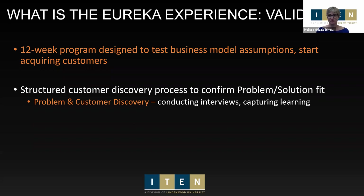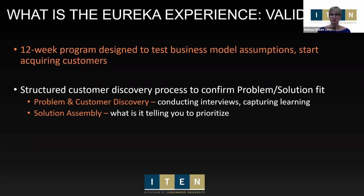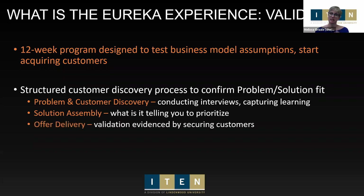We do that through a very structured customer discovery process. We want to help you confirm your problem-solution fit — understanding the problem you're solving and making sure your solution aligns with it in the best way possible to lead you to traction in the market. We do that through conducting potential customer interviews, capturing the learnings, and paying attention to what those learnings tell you about what your solution should look like, what features to prioritize, price point, and everything else.